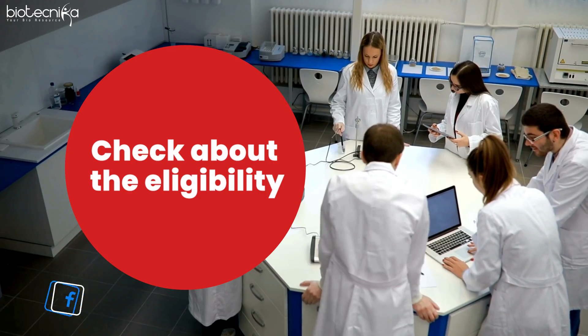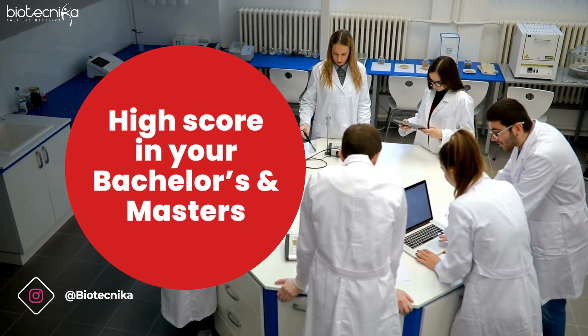First things first — check the eligibility. You should have a high score in your bachelor's as well as master's. And if you have a four-year bachelor's technical degree, you can directly get into IISc.